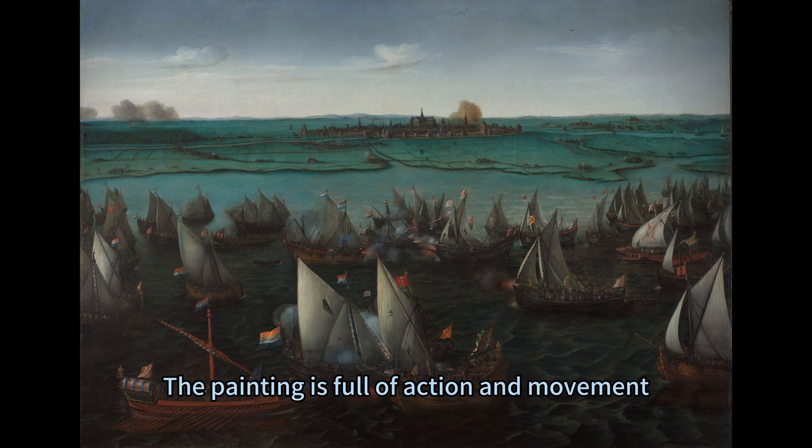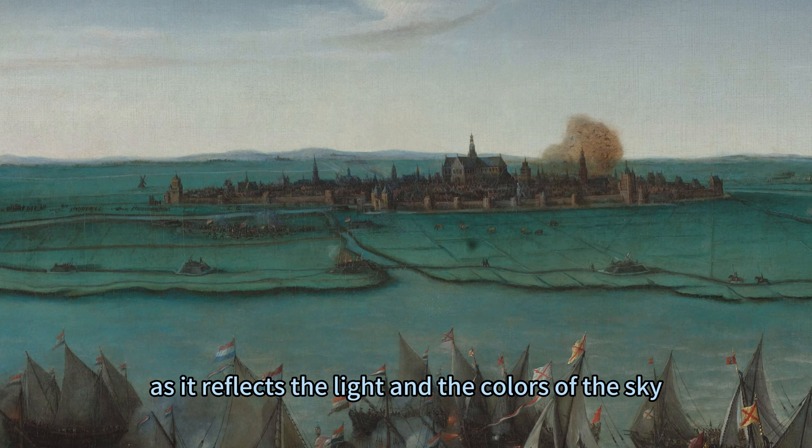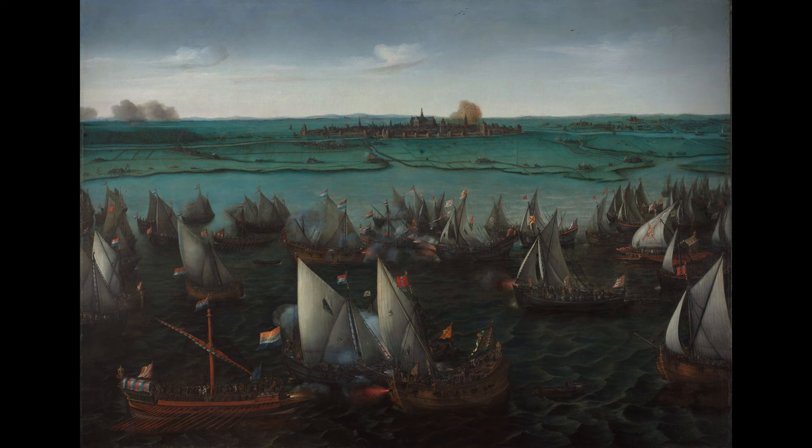The painting is full of action and movement, with the ships firing cannons, flying flags, and manoeuvring in the water. The water itself is a prominent element, as it reflects the light and the colours of the sky, and creates a contrast between the calm and the turbulent areas.